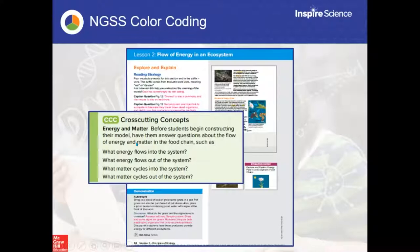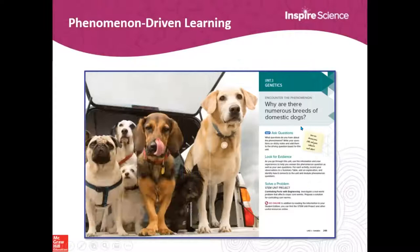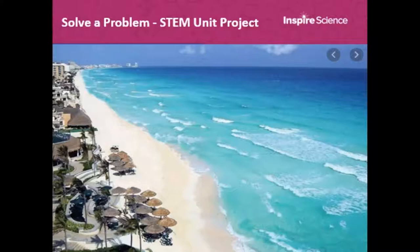You'll see the NGSS color coding throughout the textbook in little boxes showing what core ideas are being addressed, how to integrate science and engineering practices, and how to integrate cross-cutting concepts. For example, the cross-cutting concept box is green. There's also a unit storyline feature - a pop-out box in the teacher's edition sharing the pathway for student understanding throughout the unit. Every module will be a piece of the puzzle for students to figure out what's going on.